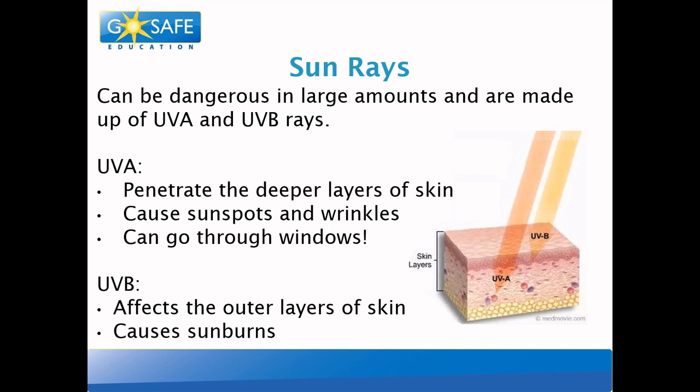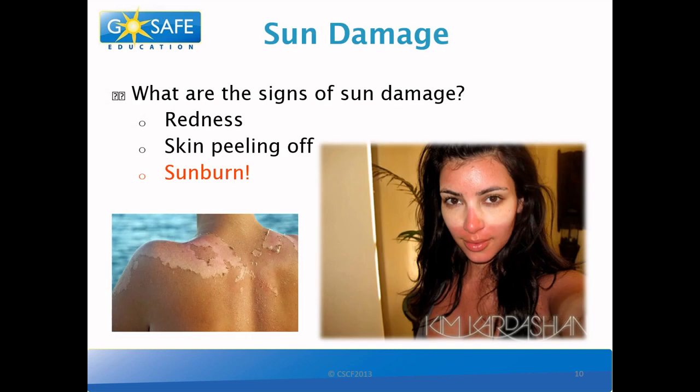Now we know what causes sun damage. But how does sun damage look? A lot of us know what sunburns look like. It makes our skin red, our skin might start peeling off, and sometimes when it's especially bad, it might even cause blisters.